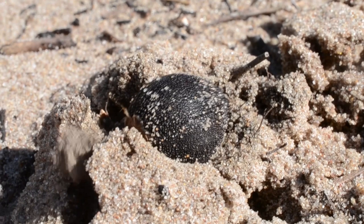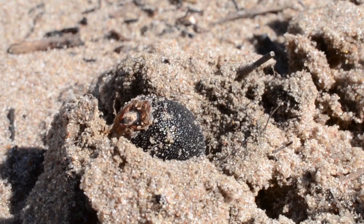The seeds give off a strong, stinky odour. This appears to confuse the dung beetles into thinking the seeds are dung pellets.